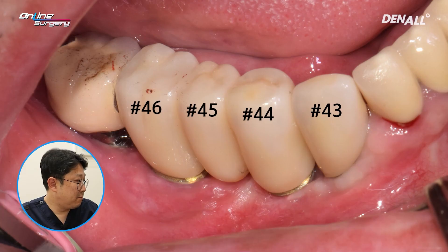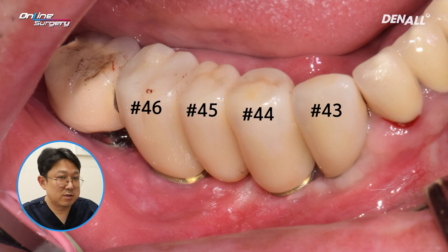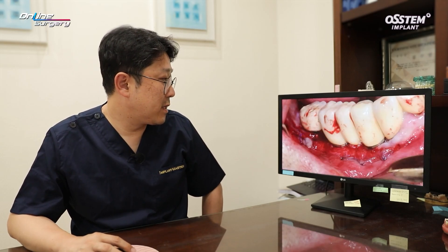After treatment, the patient complained that there was gingival pain upon teeth brushing or food intake. In number 43 and 44, although very thin, there is a bit of keratinized tissue. But in number 45 and 46, there is very little keratinized tissue, so the patient has subjective discomfort around that area. Because the patient complained, FGG was decided.